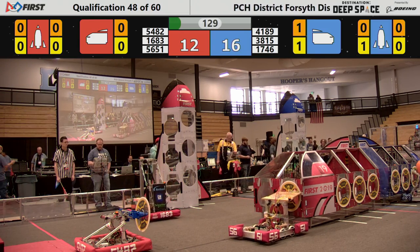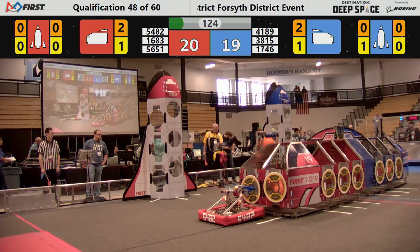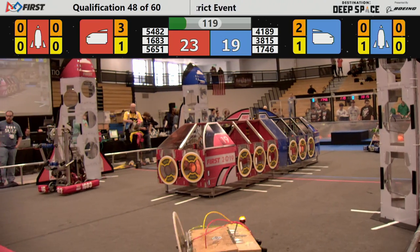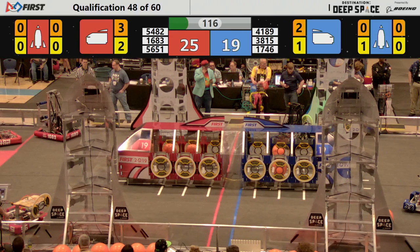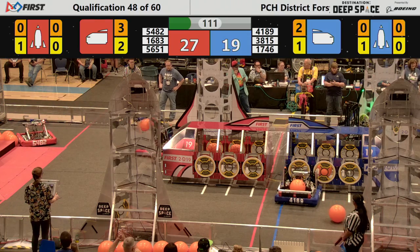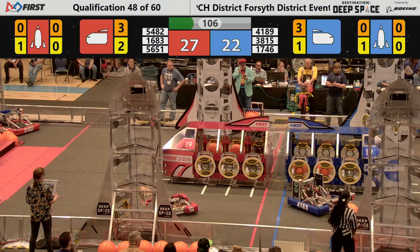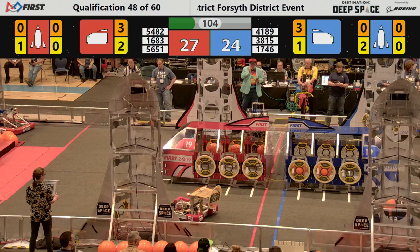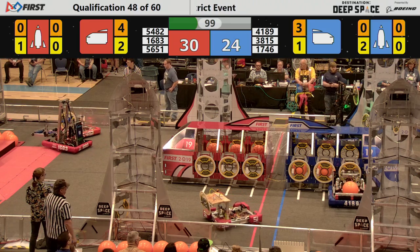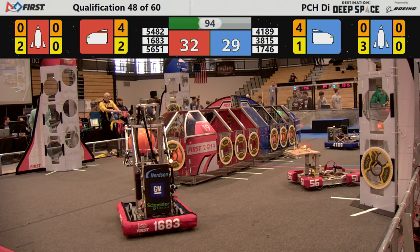Vision fully restored as Otto places a hatch panel on the Blue Alliance rocket. 4189 the Chargers collecting cargo, moving it out of the way of the loading zone. 1746 bouncing across the field, trying to place a hatch panel — this time it holds. 1683 the Techno Titans load cargo in the cargo ship for the Red Alliance, gaining three points. Otto places another hatch panel, another two points for the Blue Alliance. Score is 30 to 27.